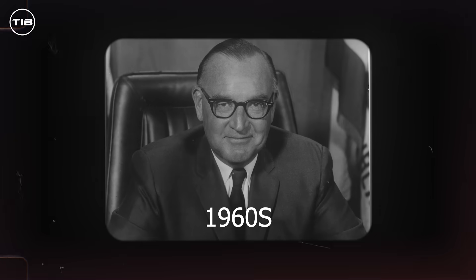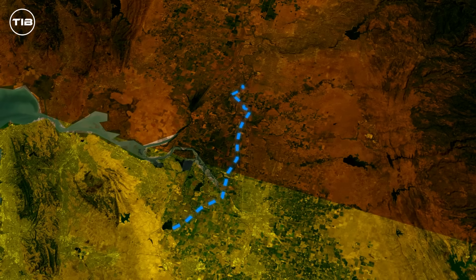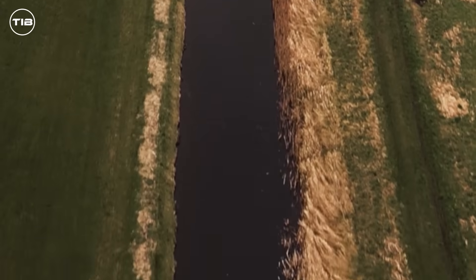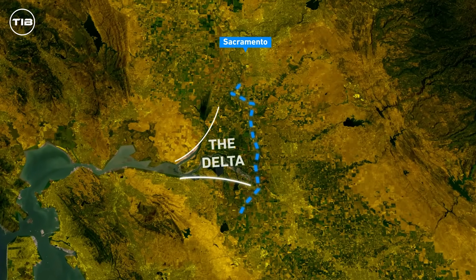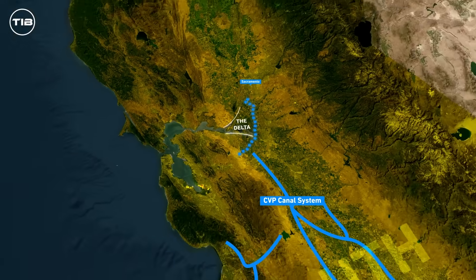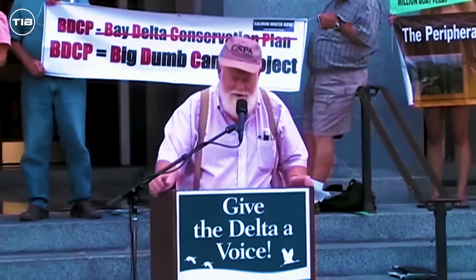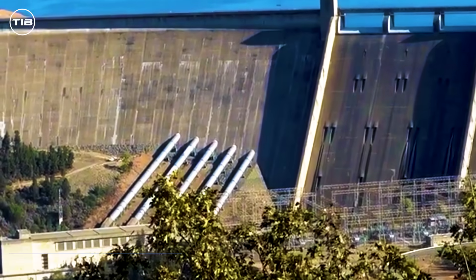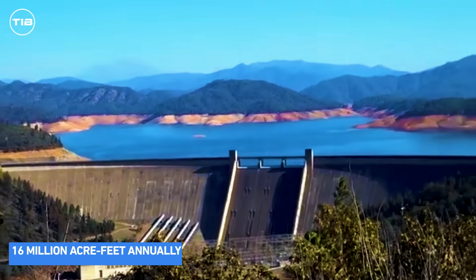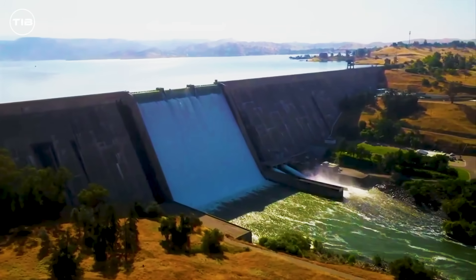In the 1960s, Governor Pat Brown recognized the need for a solution. He supported two large projects designed to reallocate water from Northern California to the south. Fast forward to the early 1980s, and his son, Governor Jerry Brown, proposed the Peripheral Canal — an ambitious plan to transport water from near Sacramento around the Sacramento-San Joaquin Delta into the Central Valley Project and then to Southern California. However, the project failed to gain voter support and was shelved. The CVP, completed in the 1970s, spans about 970 kilometers of canals and moves up to 16 million acre-feet of water annually, primarily for agricultural use. This federal project generates electricity, although about half of it is consumed by the system itself.